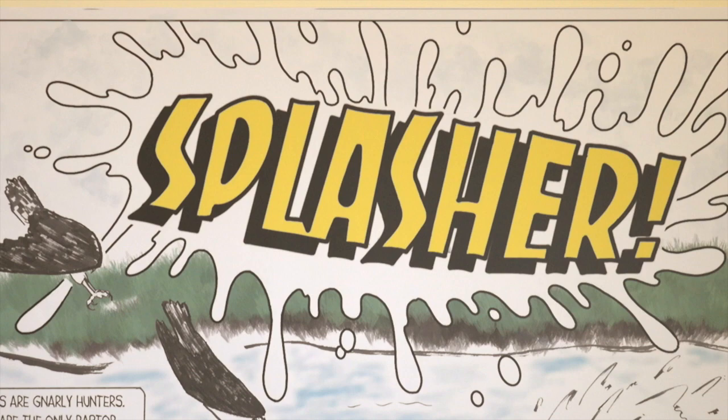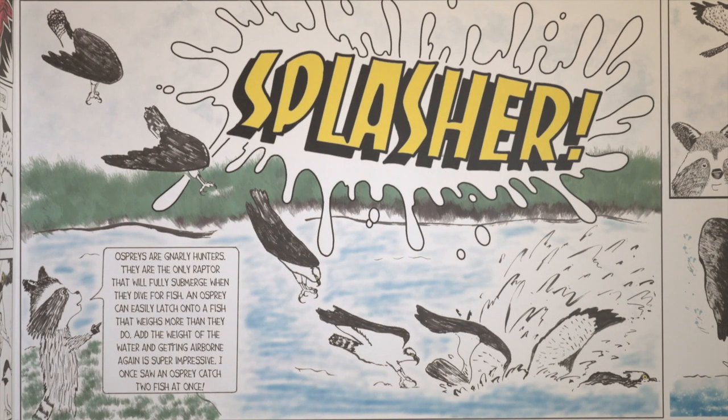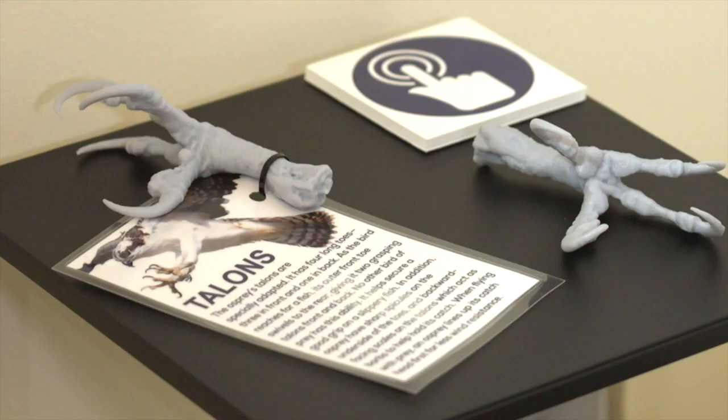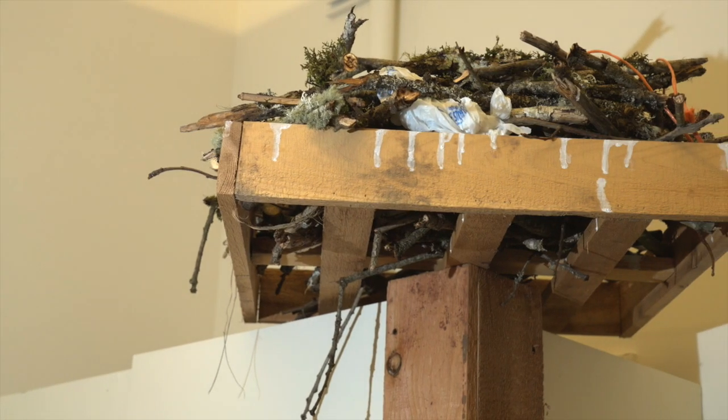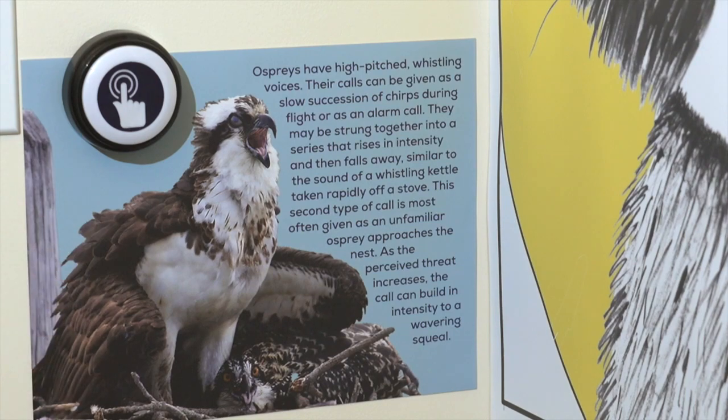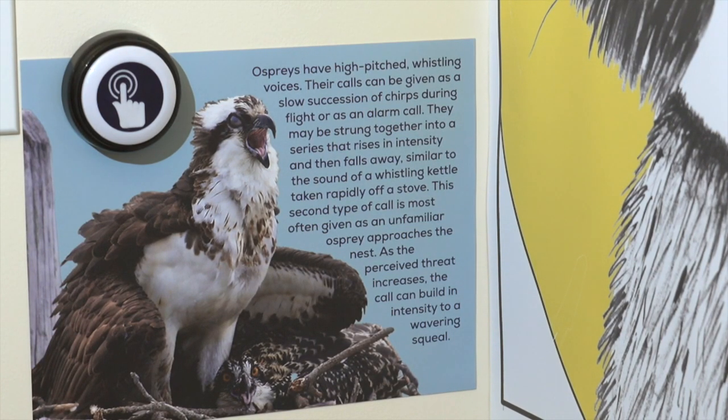We worked with a local artist to create the comic strip. We worked with the community consortium services to create the 3D printed skull and talons that we have. Professor Dawson helped us build the nest to make sure that it looks accurate. And we even have a button that you can push so you can actually hear what an osprey sounds like.